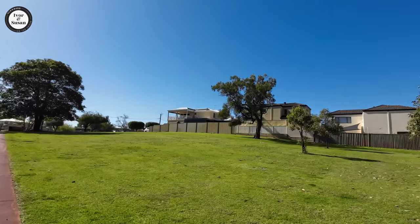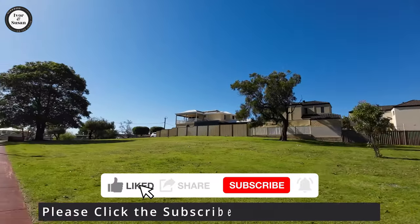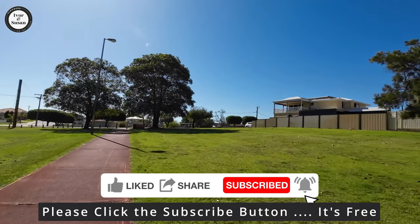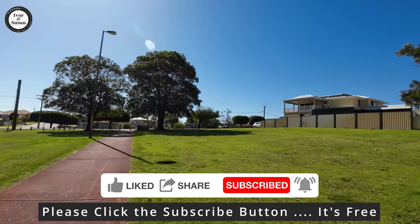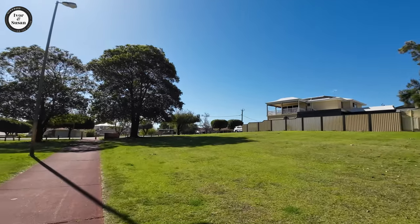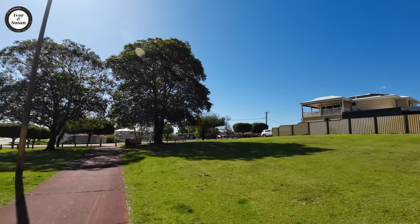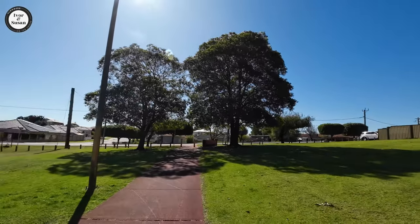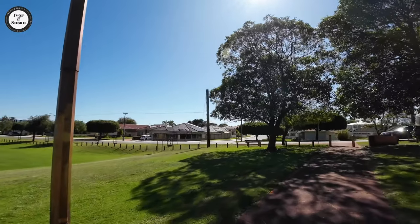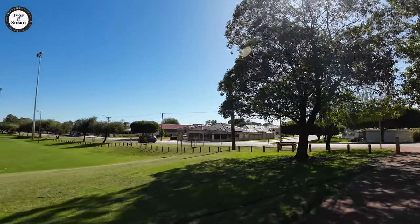There's also a lot of subdivision going on. Most of the blocks in Morley were the old quarter-acre block, which is just over a thousand square meters. People are buying those old houses and subdividing the blocks into a couple of 500 square meter blocks, or some are putting three villas on it and selling them off and making some money like that.